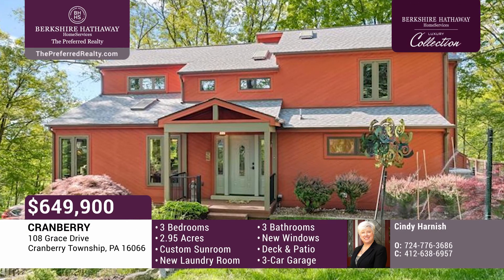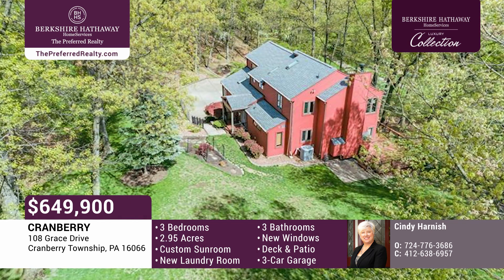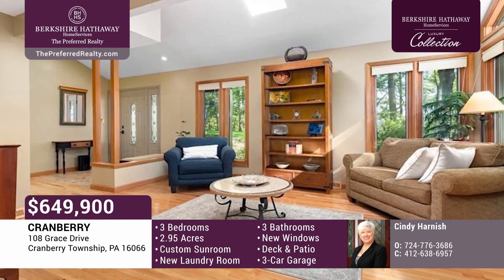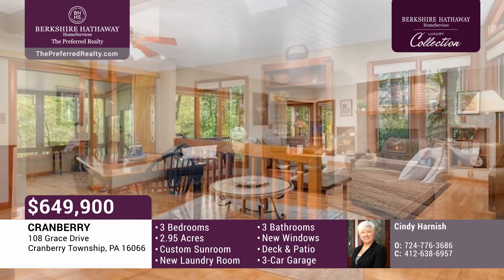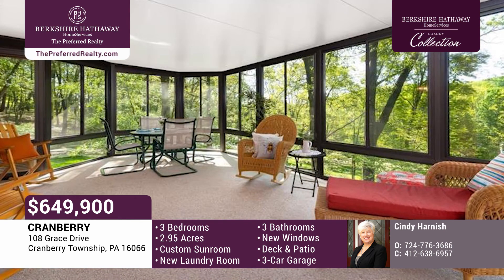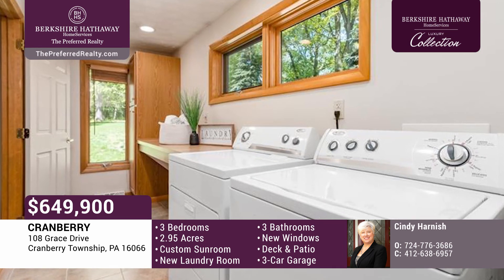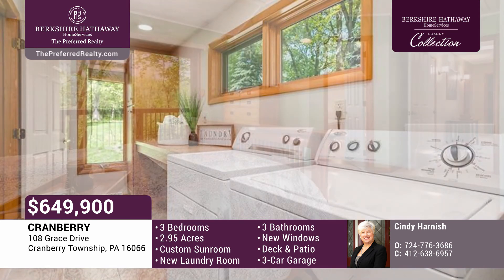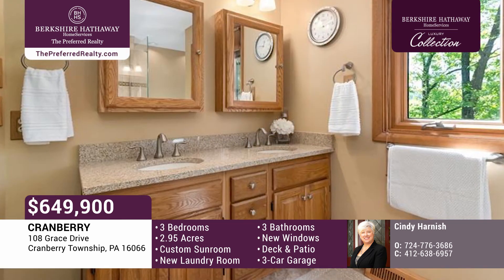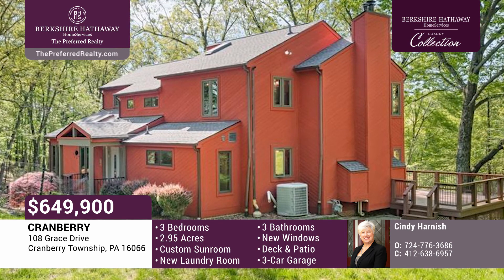No expense was spared in this updated home located on almost three acres of pristine privacy in the heart of Cranberry Township. Lush vegetation and wildlife surround the private deck and patio. The new Anderson windows bring the nature inside the house, with oversized windows and screens. The open concept main floor features hardwood floors, an open staircase, center atrium, and a brick fireplace. The custom sunroom has floor-to-ceiling windows with heat and A/C for year-round enjoyment. The new laundry room on the main floor has enough space to double as a second pantry area. The master suite features a private balcony and an updated master bath with a tile shower and jet tub. The lower level has been used as a fourth bedroom with access to the main floor full bath. The professionally landscaped yard has new hardscape retaining walls.